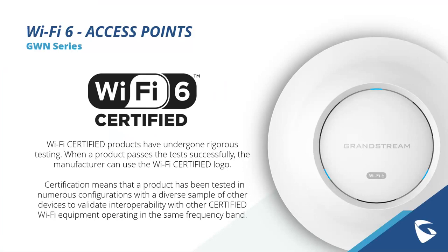Our GWN Wi-Fi 6 access points are all Wi-Fi 6 certified — you can tell because it has the little Wi-Fi 6 mark. When the product passes the test successfully, we as the manufacturer can use the Wi-Fi certified logo. Essentially, this certification means our product has been tested with numerous configurations and a diverse sample of devices, validating the interoperability of other certified Wi-Fi equipment operating within the same frequency bands.